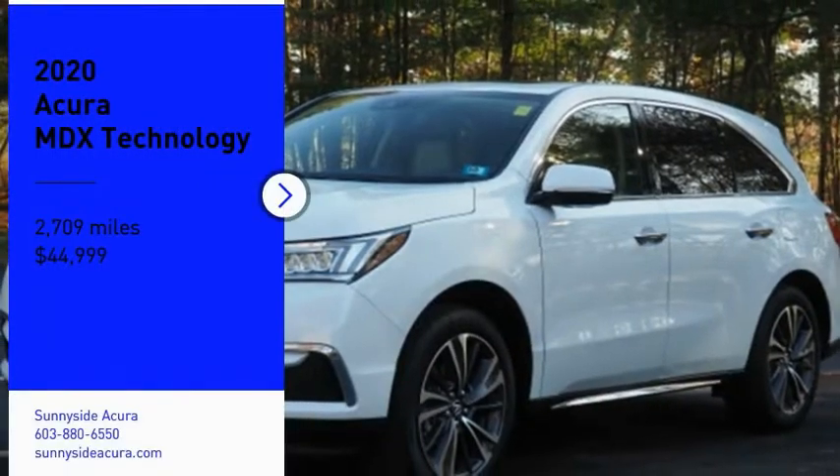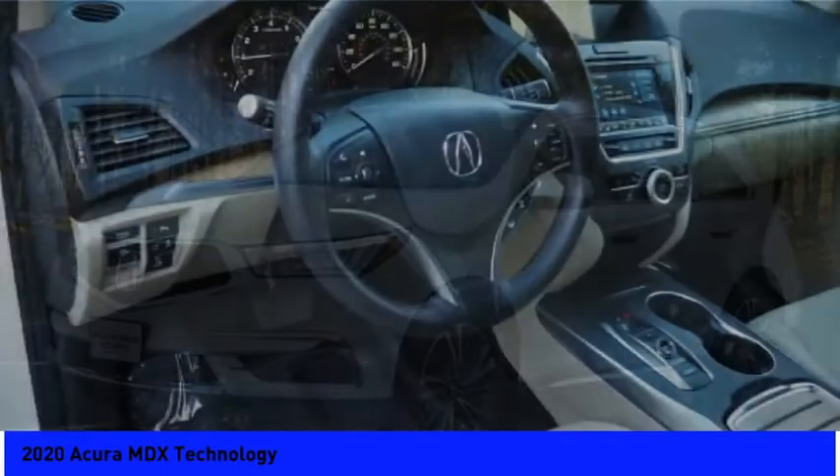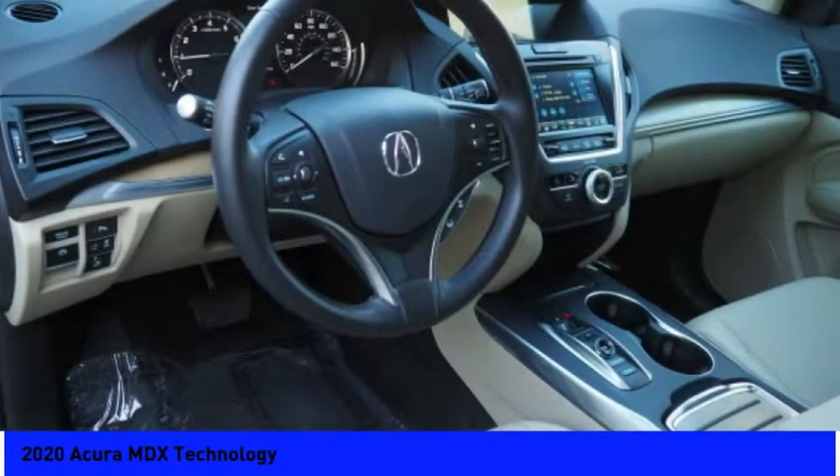Make a great choice today with the 2020 MDX. The Acura MDX is a wonderful choice if you're looking for a mid-size luxury crossover SUV.